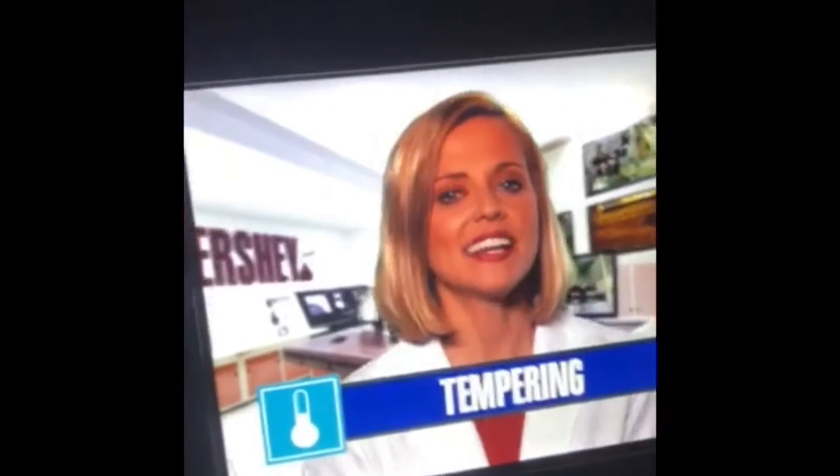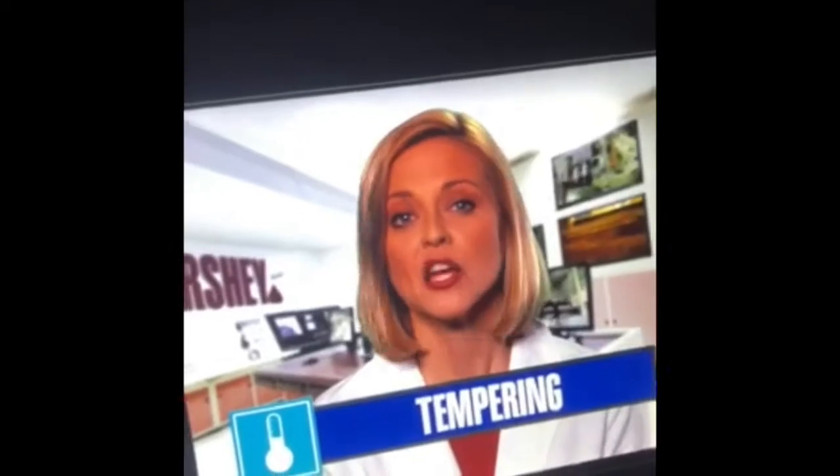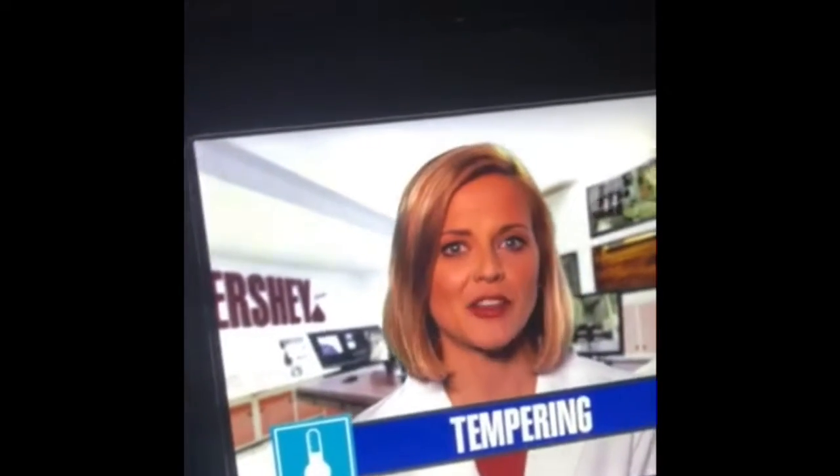After conching, we temper the milk chocolate, heating and cooling it to just the right texture and consistency. During tempering, we can mix in other ingredients such as roasted California almonds.